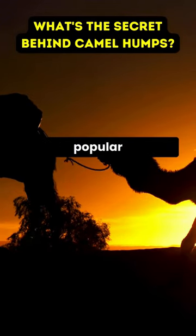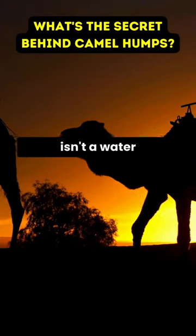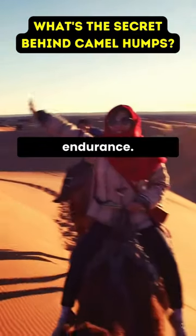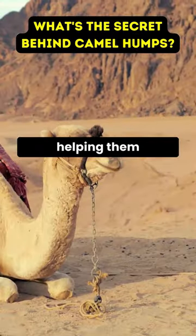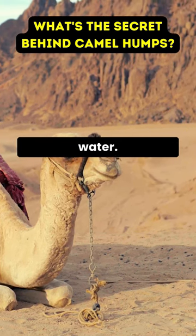Contrary to popular belief, the hump isn't a water storage unit, but a powerhouse of endurance. It enables camels to convert stored fat into energy, helping them survive weeks without water.